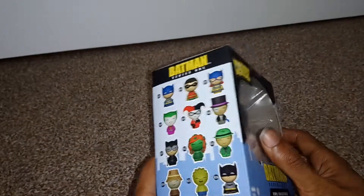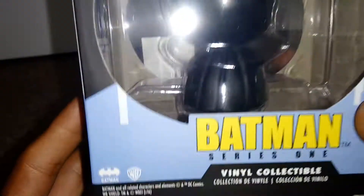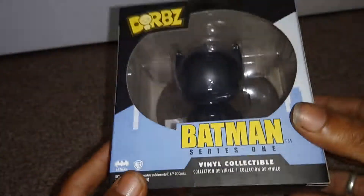I believe this is number 36, as previously said. This is a licensed Warner Brothers and Batman product, obviously DC Comics.